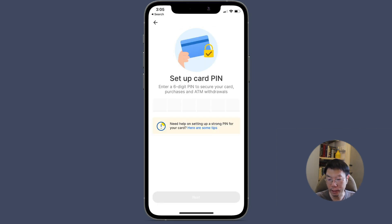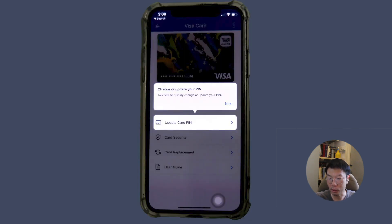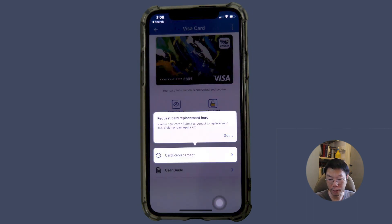Enter the 4-digit activation code found on the packaging. You can then set up a 6-digit PIN for your card, which is used to secure your card, purchases and ATM withdrawals. Your card is now activated and you can start using it. You'll receive a notification from Touch and Go eWallet confirming your card has been successfully activated. In the app, you can update the card PIN, control security settings such as your contactless limit, and request a card replacement if your card is lost, stolen or damaged.